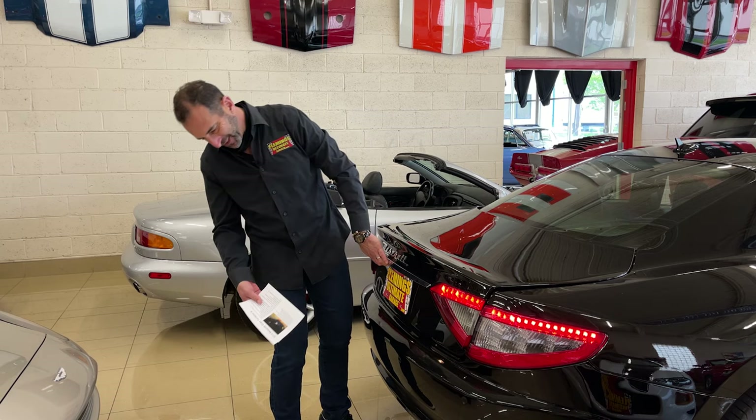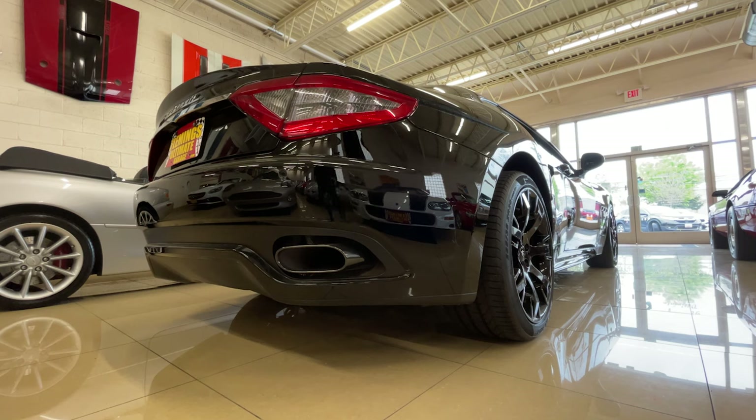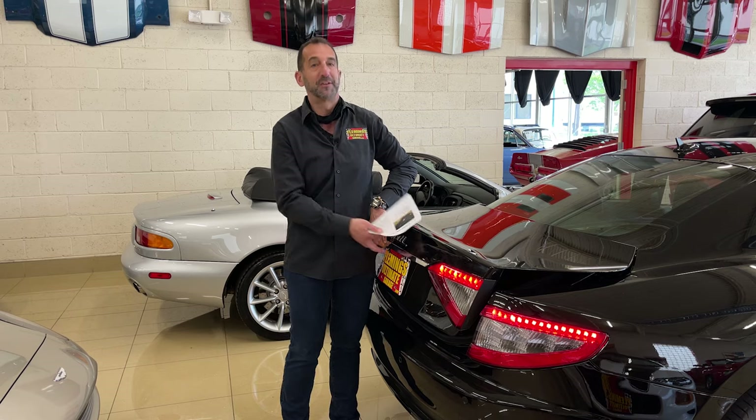The styling back here is spectacular — check out the exhaust. This has the black package on it, so you get black exhaust tips, black handles, all kinds of black accoutrements. Nice word — I love using that word.